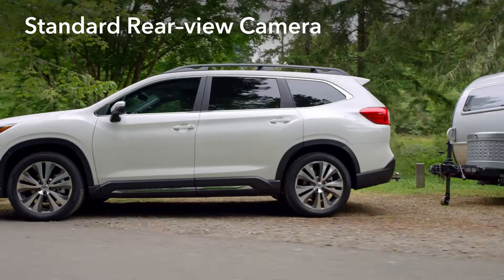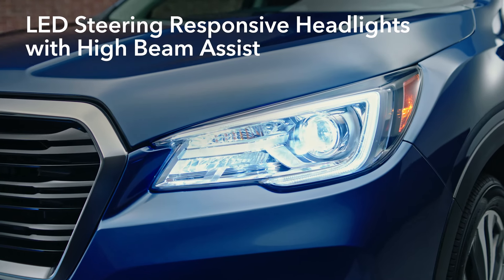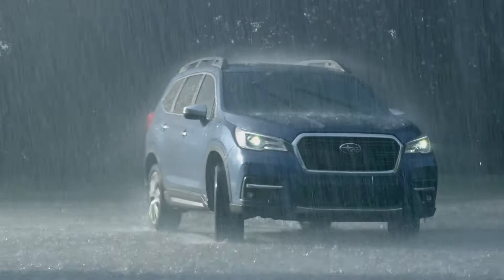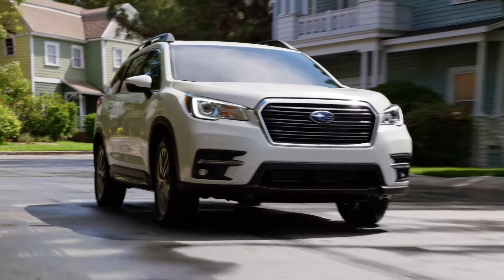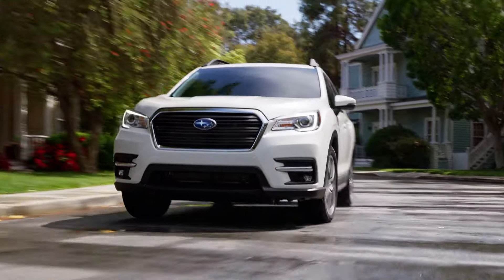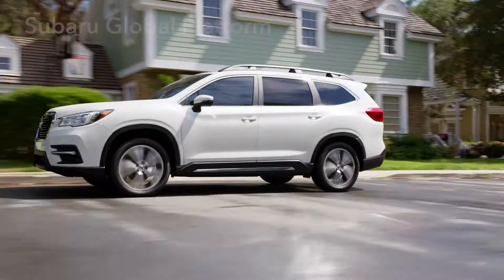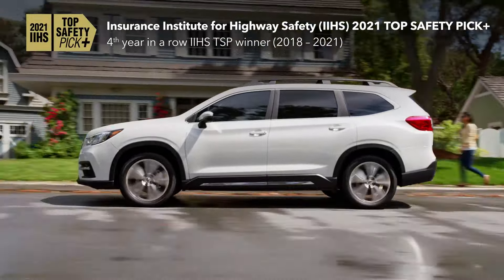Standard LED steering-responsive headlights will actively track in the direction of a turn, so you can see better around every bend. And rain-sensing wipers can automatically turn on and off for increased visibility in bad weather. In case of a collision, you'll have peace of mind knowing the Ascent is built on the Subaru Global Platform, our strongest to date — designed to achieve top marks in safety.